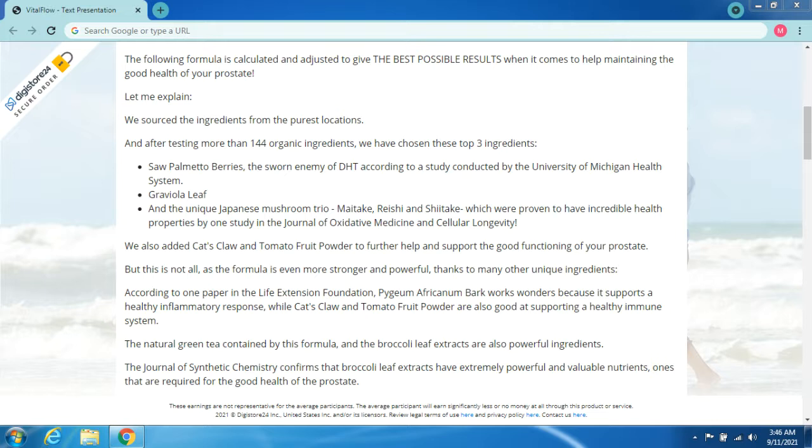Our top three ingredients are: saw palmetto berries — the sworn enemy of DHT, according to a study conducted by the University of Michigan Health System; graviola leaf; and the unique Japanese mushroom trio — maitake, reishi, and shiitake — which were proven to have incredible health properties by a study in the Journal of Oxidative Medicine and Cellular Longevity.